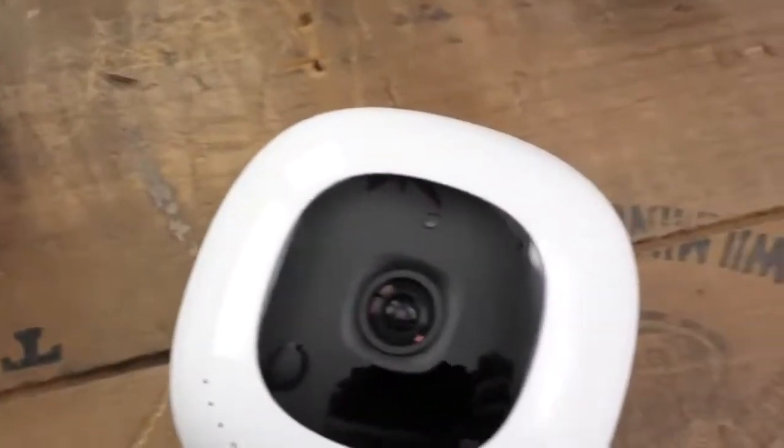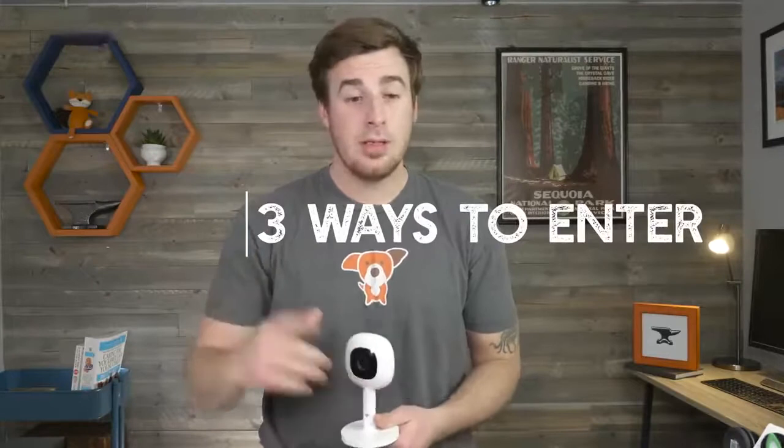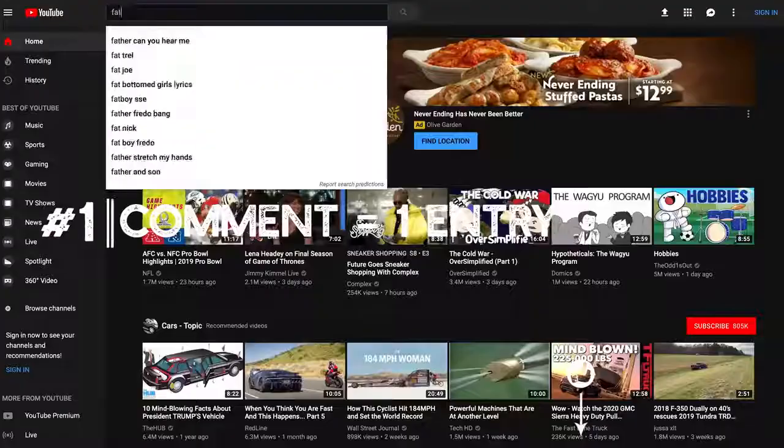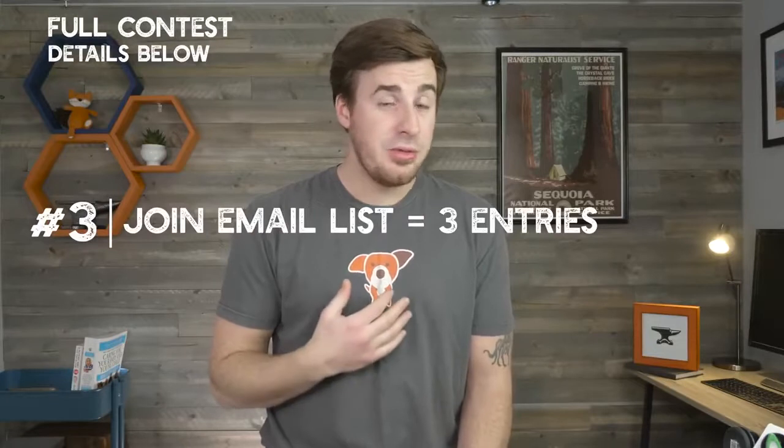You've stuck around to the end and we really appreciate it. We're going to reward you with info on how you can enter our contest to win our favorite baby monitor of 2019, the NanoPlus — we're giving away not one, but two NanoPluses. We'll choose the first winner in March 2019 and the second winner in June 2019. You've got three options to enter: one, submit a comment below; two, subscribe to our YouTube channel and head over to fathercraft.com/tube; three, join our email list at fathercraft.com/tube — or do all of those and get a total of six entries.